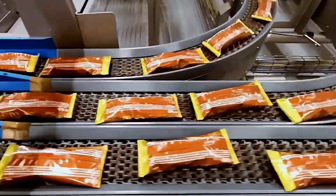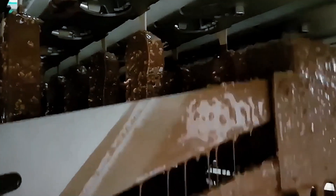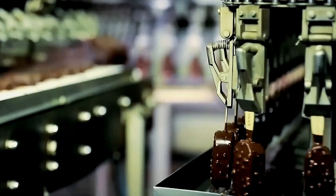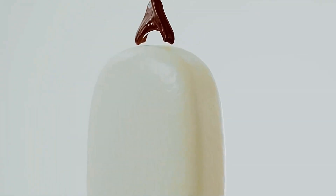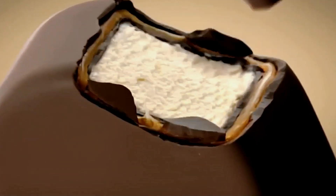What if I told you that creating the perfect Magnum chocolate shell requires more precision than assembling a Swiss watch? The process presents a fundamental engineering challenge that has taken years to perfect. Engineers must solve a seemingly impossible problem: how to apply liquid chocolate to frozen ice cream without melting the ice cream or creating an uneven shell. At the heart of this challenge lies a delicate balance of three critical variables: chocolate temperature, viscosity, and application time.